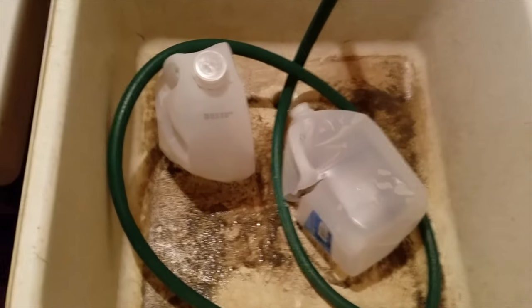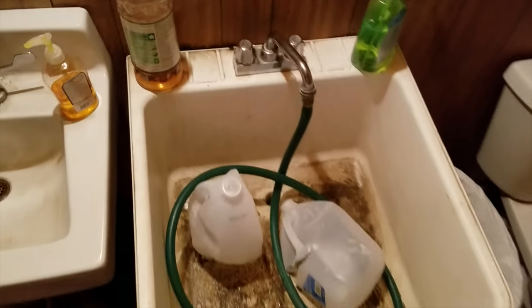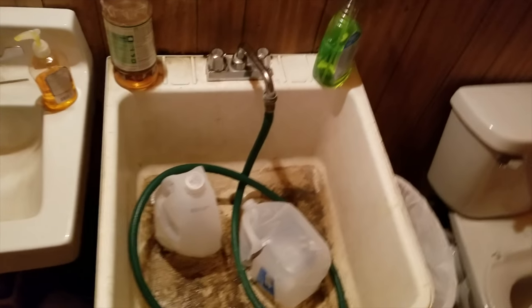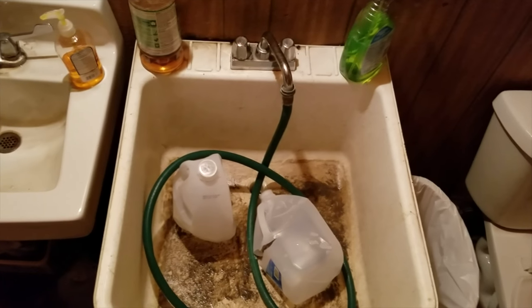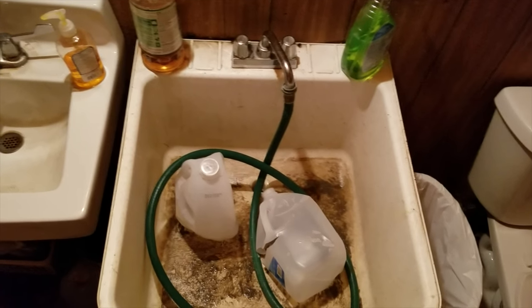At the baby washing station, they've got Pine-Sol and something else. I don't know what the jugs are for because they've got that hose, and it appears there's a lot of fecal matter in this baby washing station. Most places just have one of those fold-out tables. I wouldn't want my kid in that sink.